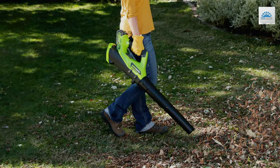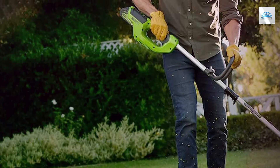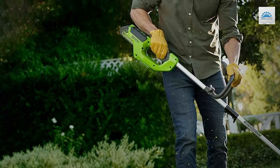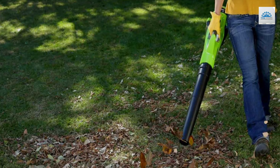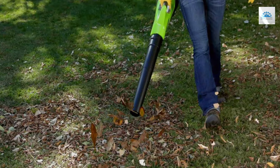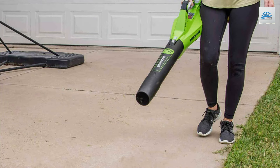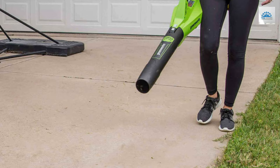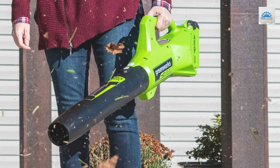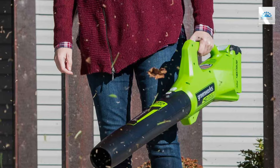Quality is a hallmark of Greenworks products, and this combo pack is no exception. Both the string trimmer and leaf blower are built to last, featuring robust construction that can withstand the test of time and the elements. This durability is essential for any gardener looking for reliable tools that perform season after season. The trimmer's easy line replacement system and the blower's straightforward operation make garden upkeep simple and efficient. The trimmer's precision, combined with the blower's strong airflow, ensures that your garden remains tidy, with debris and leaves cleared away effortlessly. The included 2.0Ah battery complements these tools, providing consistent power to tackle all your gardening needs.